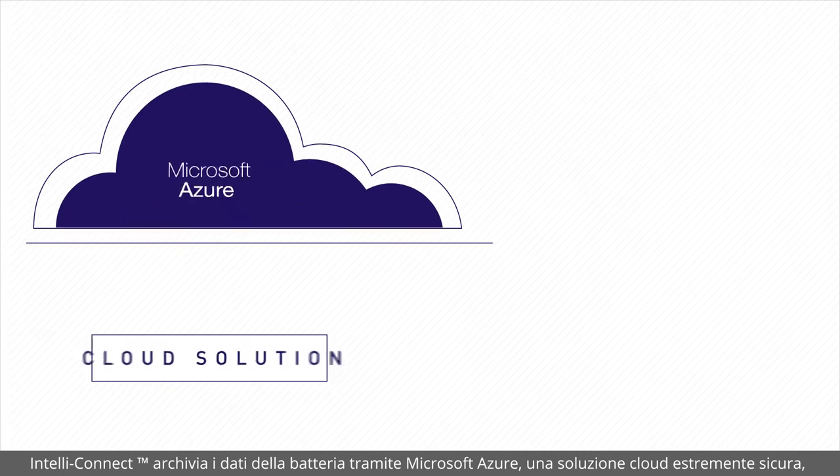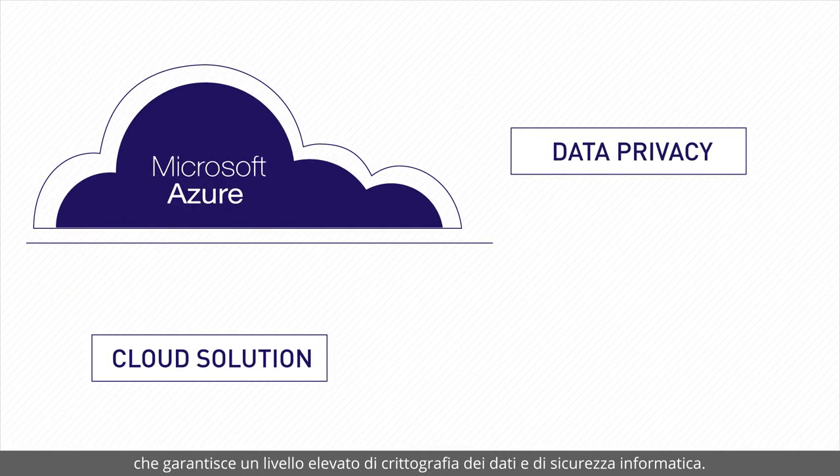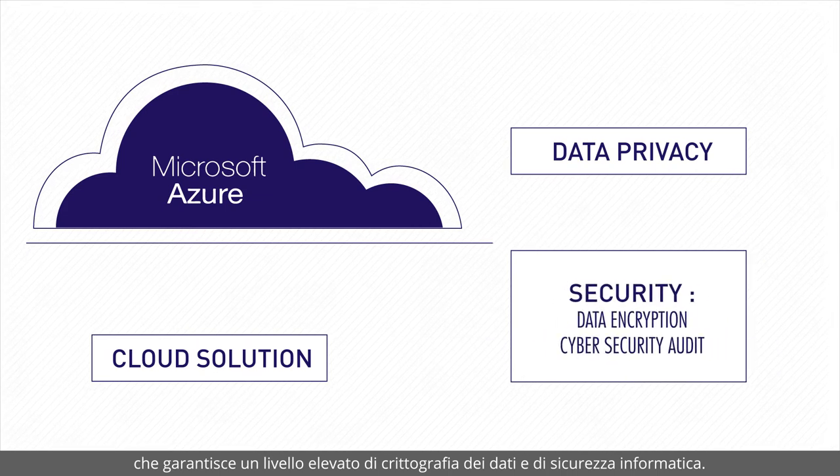IntelliConnect stores the battery data in the highly secure Microsoft Azure cloud solution and offers a high level of data encryption and cyber security.